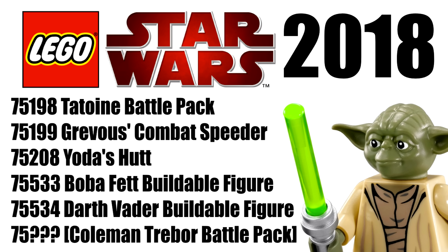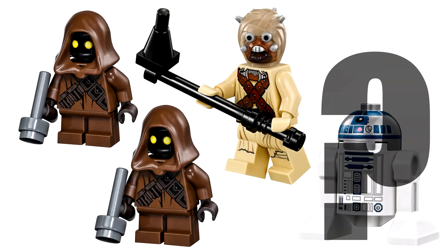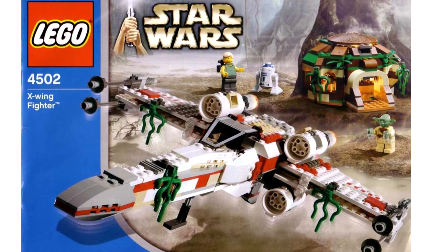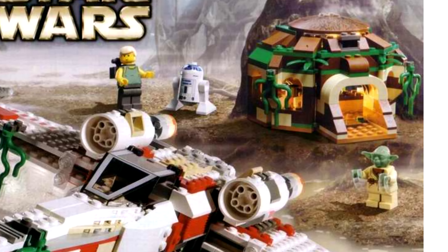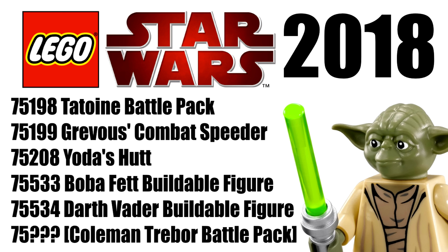ServonLego also provided more information on the sets, saying that General Grievous is the one from the Clone Wars and also comes with Mace Windu, that the Tatooine Battle Pack comes with a random astromech, two Jawas, and a Tusken Raider, and that the Yoda's Hut set will come with Yoda, Luke, and R2. The Hut and Combat Speeder both seem to be about 30 Euro, and there seems to be four more The Last Jedi sets coming in the wave.